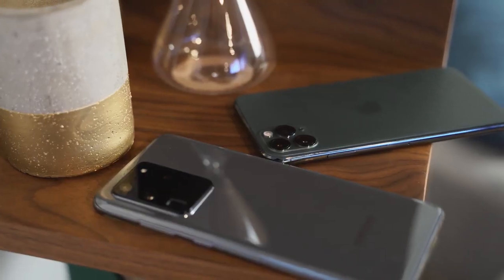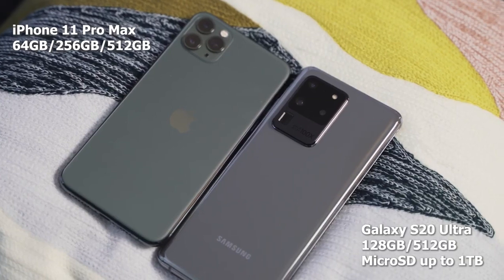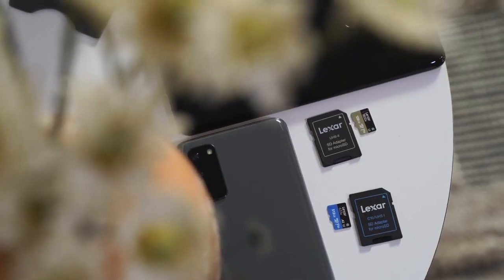In terms of internals, you're looking at 12 gigabytes of RAM starting, and the Ultra goes up to 16 gigabytes of RAM. In terms of storage, this is where it beats the iPhone — iPhone starts at 64GB, this starts at 128GB, goes up to 512GB, and you can expand it with a one-terabyte SD card because it still has an SD card slot. That part is really cool.